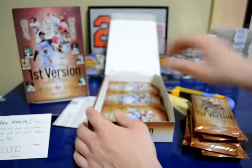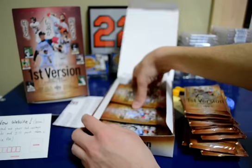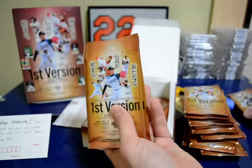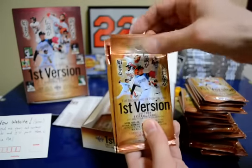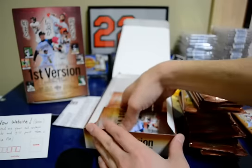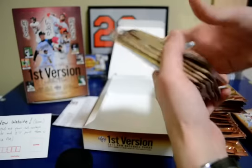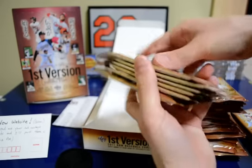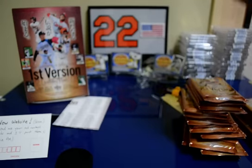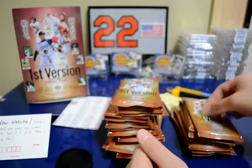What's interesting about these Japanese packs is that they have a tab on the top so you can hang them on a rack. They're ready to go if you're a retailer, card shop, or even a drugstore — you don't have to leave them in the box, you can just hang them up. Pretty neat.